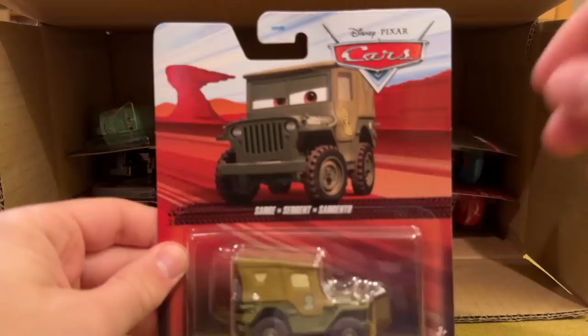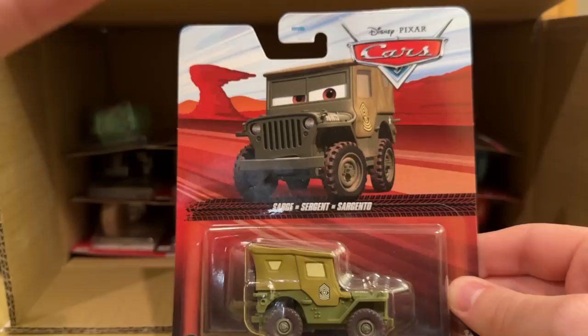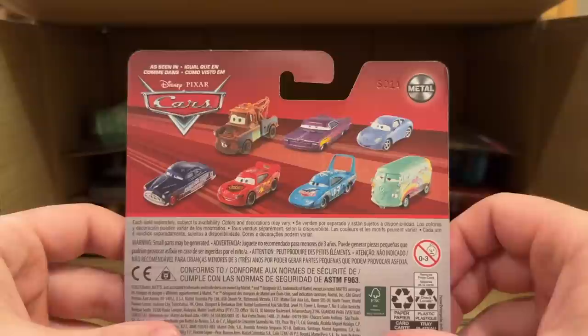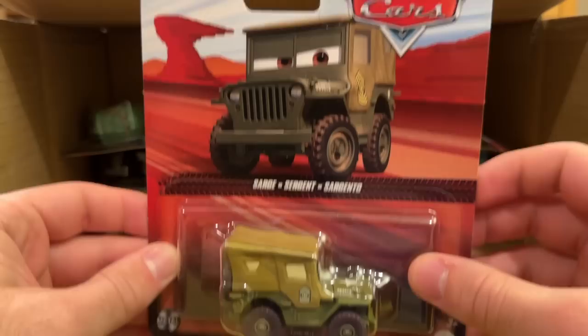Here we have Sarge, and this is wild — last year when they did Sarge he had a different artwork pose, then this year they started using a new pose, and now we have that same new pose but on the new packaging as well. So three card variants, three packaging variants for the exact same die cast. If you're a completist who gets everything and doesn't buy full cases like I do, you're going to have a fun time collecting all these different packaging variations.